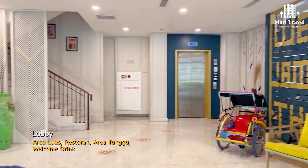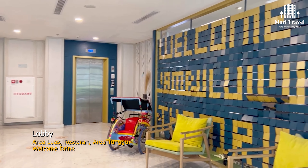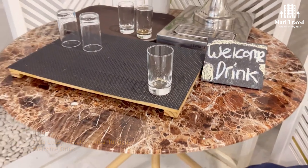Bagian lobby hotelnya cukup luas, jadi kita tidak perlu khawatir bila membawa keluarga besar menginap di hotel ini. Di sini juga tersedia welcome ring untuk para tamu.